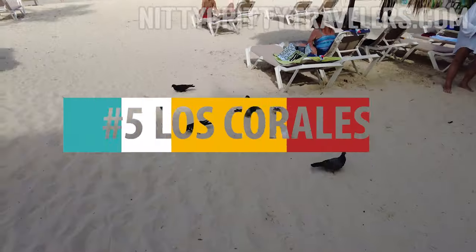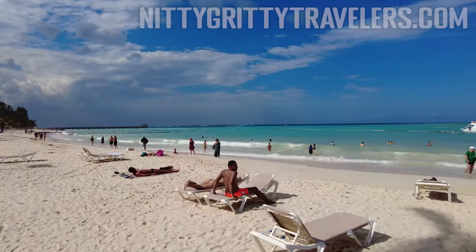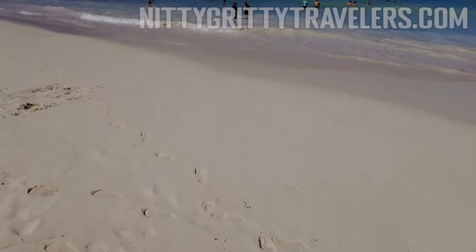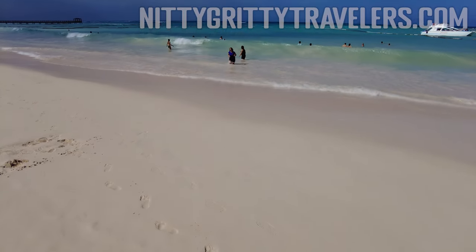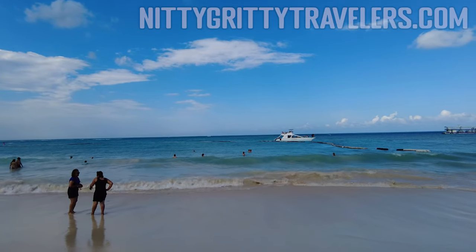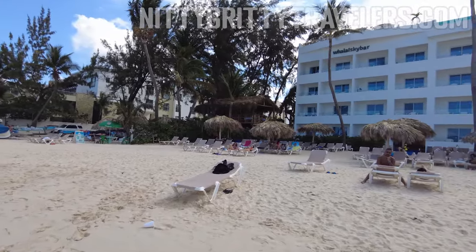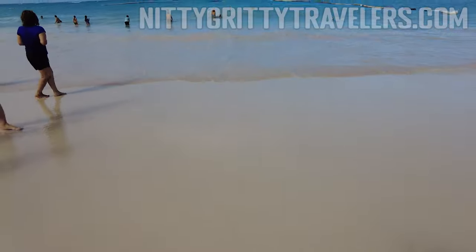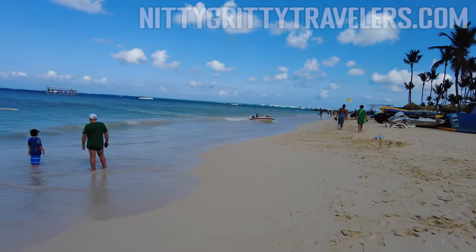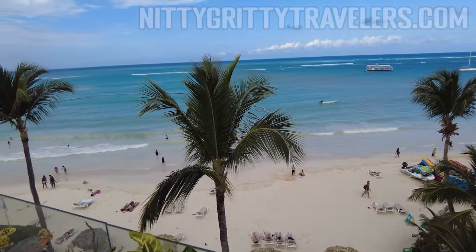Number 5: Los Corales. Los Corales Beach is next to El Cortecito, so they're similar in many aspects. However, we rank Los Corales higher because the sand area is more extensive and thus more comfortable. Since we used to live nearby, we also know this beach very well. We also stayed in the cheapest Punta Cana all-inclusive, the Walla Bávaro, and the beach was the best part of the experience. As with El Cortecito, Los Corales has a few access points for locals, so it can get busier than the other beaches on this list.